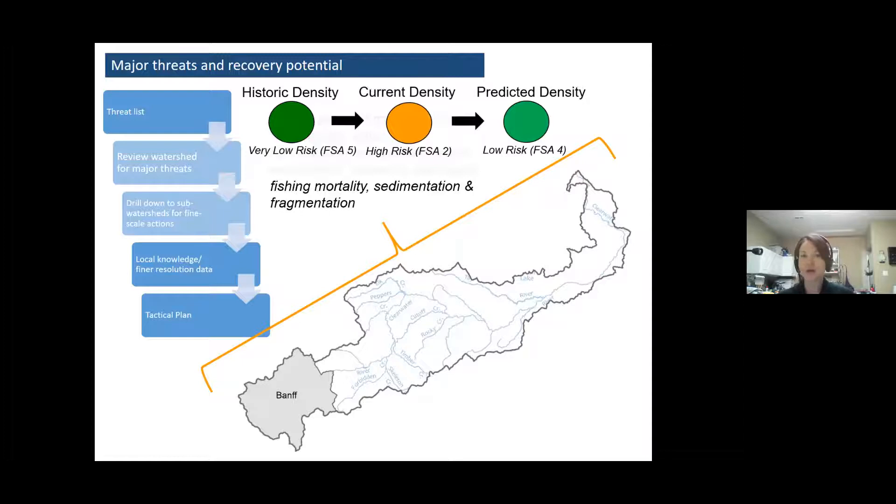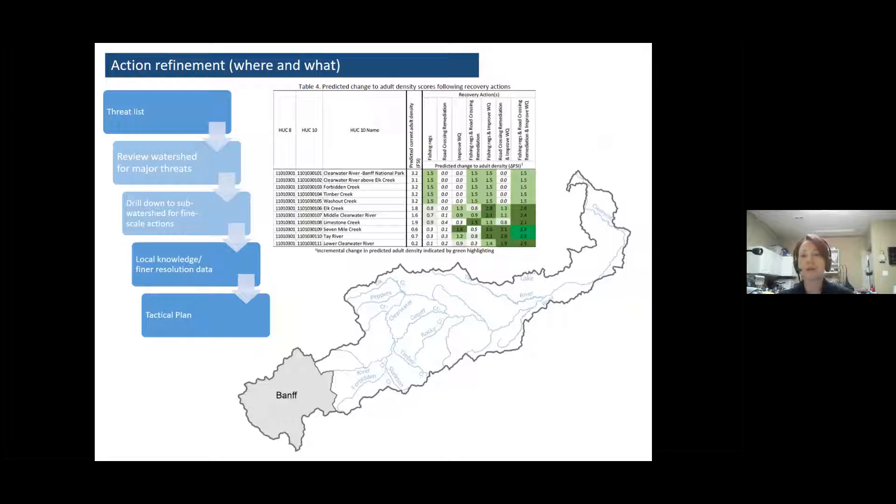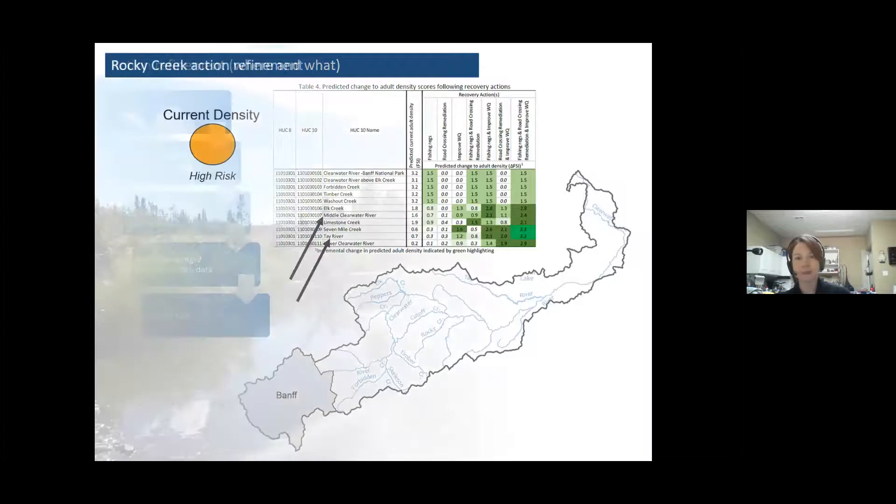Even if we mitigate these threats, we don't think we'll get back to that very low risk state — low risk would be the target we think would be achievable. The Clearwater is a really big watershed to work at for recovery, so you can dig a little deeper and look at a sub-watershed scale. We can specifically look at two places: Rocky Creek, which is called Middle Clearwater River in this table, and the Tay River. Then we can start asking: if this is the most important threat and we mitigate it, what do we think the status would look like in this sub-watershed?